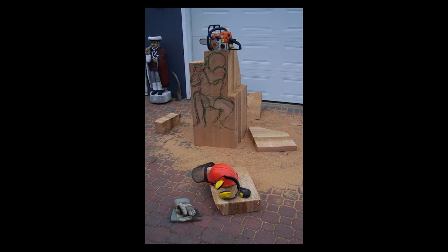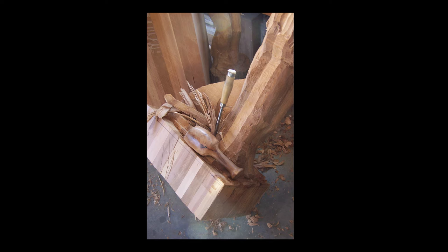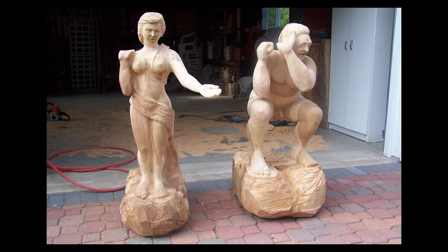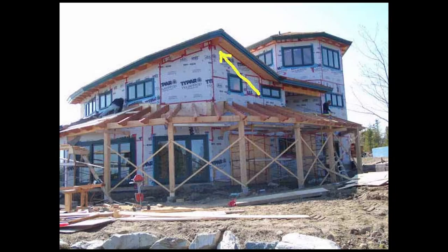I first used a chainsaw to remove large amounts of excess wood. Next, I used impact chisels driven by a compressor. More shaping was done by large hand chisels, and for the final sculpting, I used a variety of smaller chisels. Then the two sculptures were loaded on a truck and transported to the work site, where they were sealed with a preservative and installed under the eaves of the house.